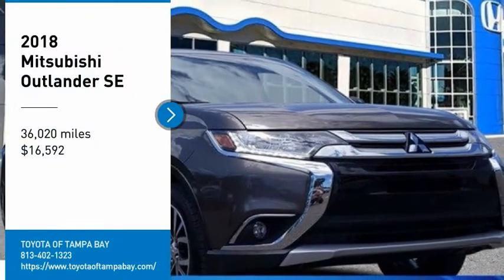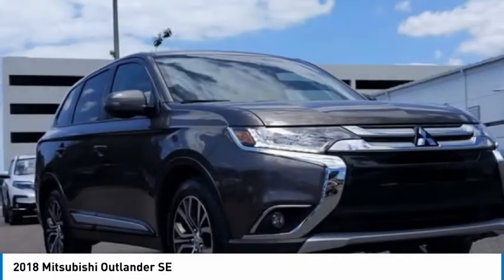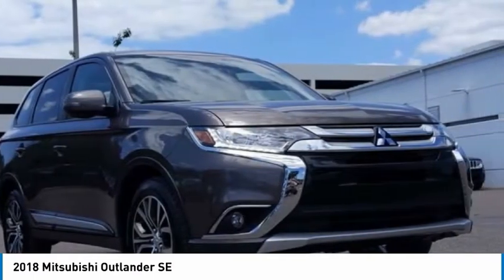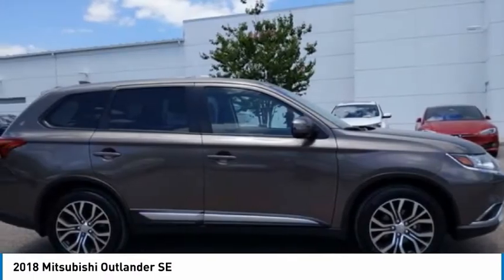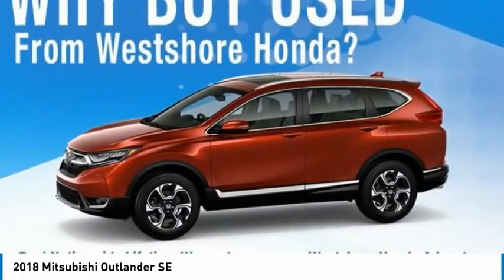Take a ride in the 2018 Outlander. A versatile crossover with power to spare, Outlander boasts an upgraded level of interior comfort and advanced technological features to give you control over every element of your drive.